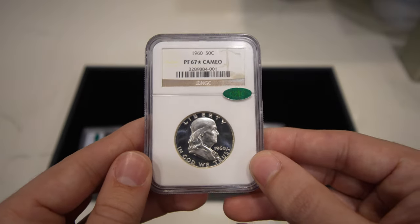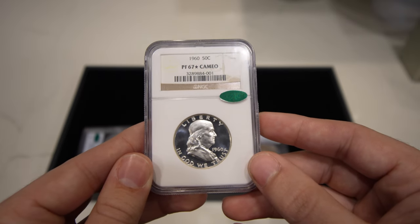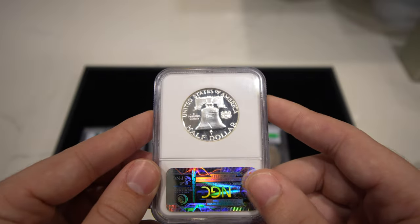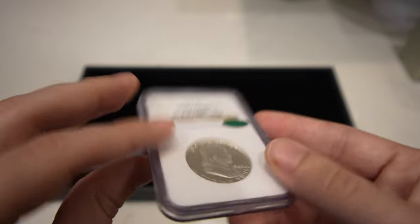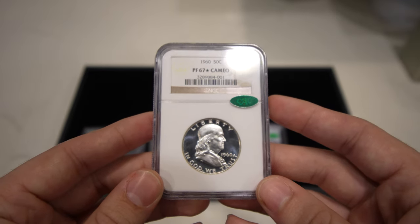They also have this 1960 Franklin Half Dollar graded Proof 67 Star Cameo with the CAC sticker. Just a gorgeous coin that's super easy to sell if you ever run into stuff like this, just because of how attractive the coin is. I know it was made in 1960, but come on — beautiful coin.